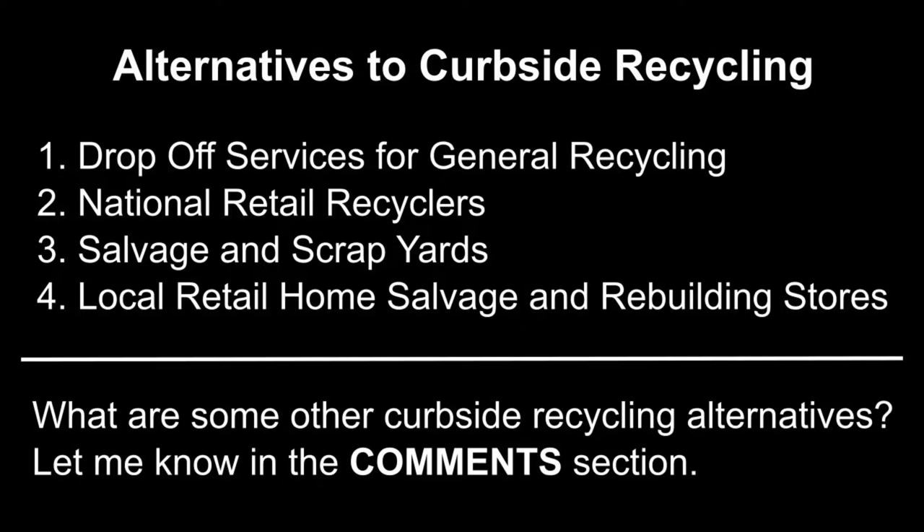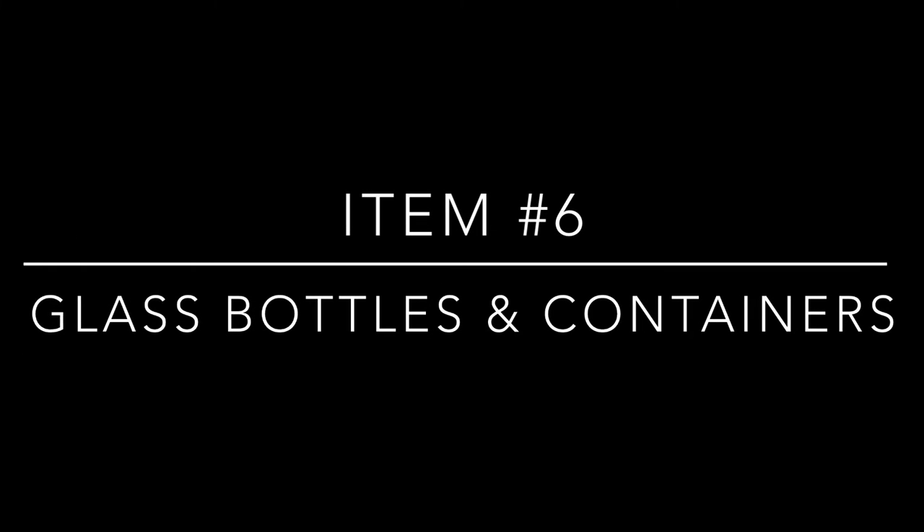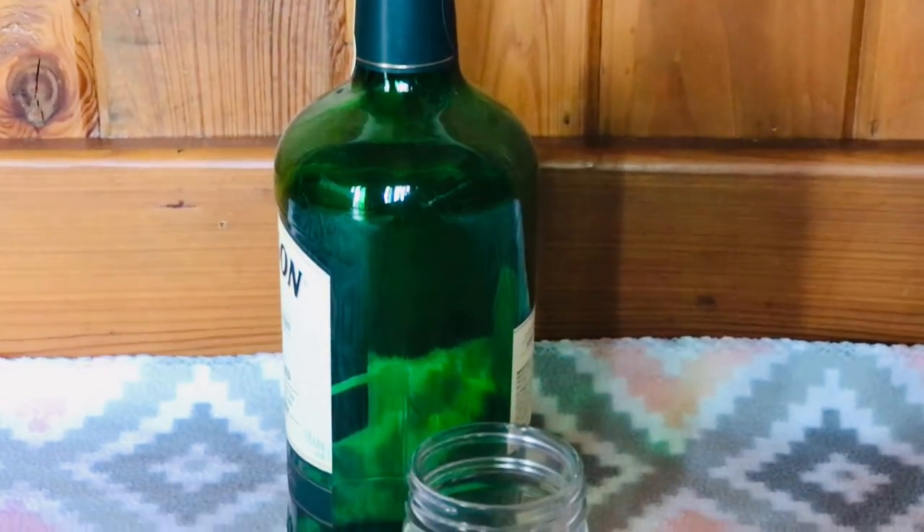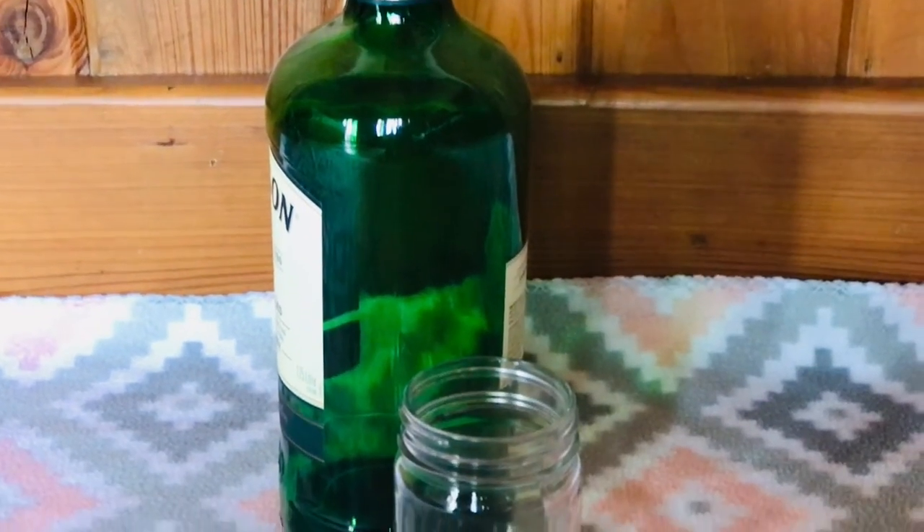Look at the list of alternatives and comment in the comment section if there are any that I have missed. Number six: glass bottles and containers. Glass recycling rules vary per recycling program, so check your local program's guidelines for options to recycle glass.